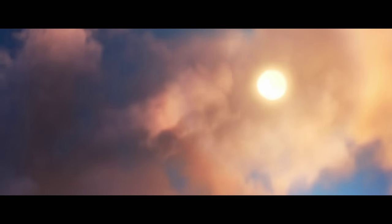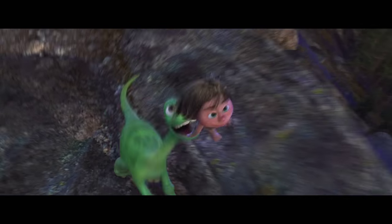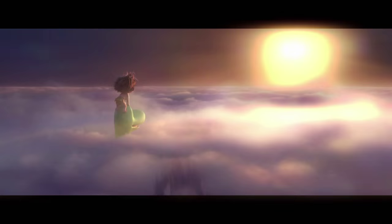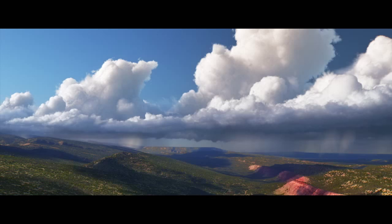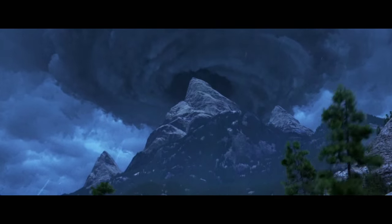We wanted to give nature a feeling that it's breathing, that it's alive. So we had the idea: let's try to do all 3D volumetric clouds. We built a completely new toolset. The clouds exist in 3D space, and so they feel a lot more real. They move when the wind picks up, and when the storms pick up, they'll evolve.